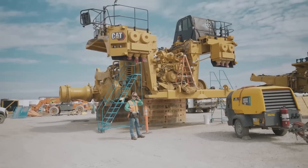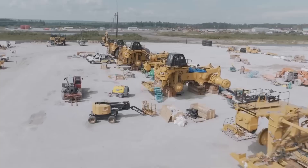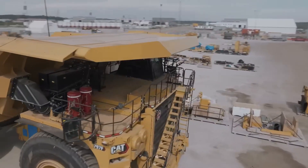An interesting fact is that these vehicles are assembled outdoors — it's not hard to guess why. This task takes about 43 days, after which they are sent to the mines.